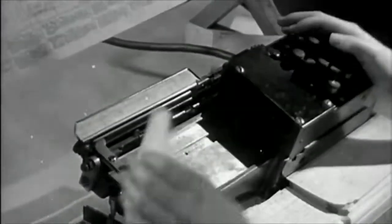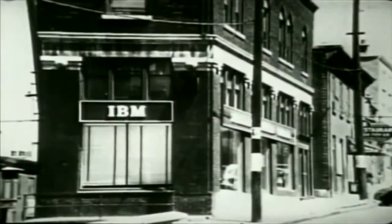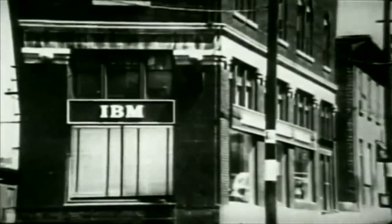The punch cards, by the millions, had to be printed. And they were printed exclusively by IBM. And the profits were recovered just after the war.